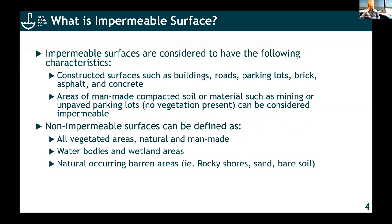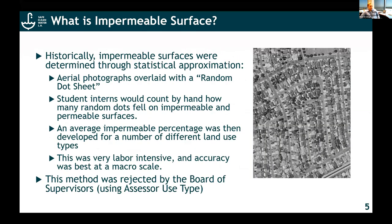How do you identify where those are across a jurisdiction of over 4,000 square miles? Historically, these surfaces were determined through a statistical approximation — you would take an aerial photograph, do random dots, and for each type of land you would come up with a percent of permeability. The assessor tracks land use of each of the properties, so there was an initial attempt to say if land is zoned as agricultural or commercial, just apply a fixed percentage. That approach went up to the Board of Supervisors and was rejected because it was unfair, and there was a lot of resistance from property owners.